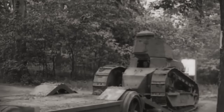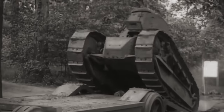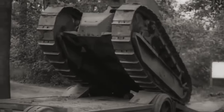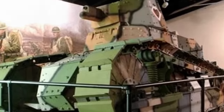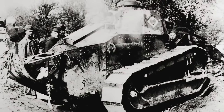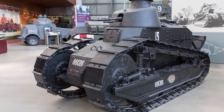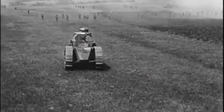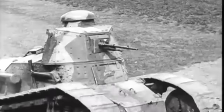Though thousands of FTs were built, as well as copies like the American M1917, less than 50 survive today, including one — 'Five of Hearts' — at the Fort George G. Meade Museum in Maryland, USA, and another at the Tank Museum in Dorset, UK. We hope that you enjoyed this production about the revolutionary Renault FT-17 tank. Please like, comment and subscribe if you did.